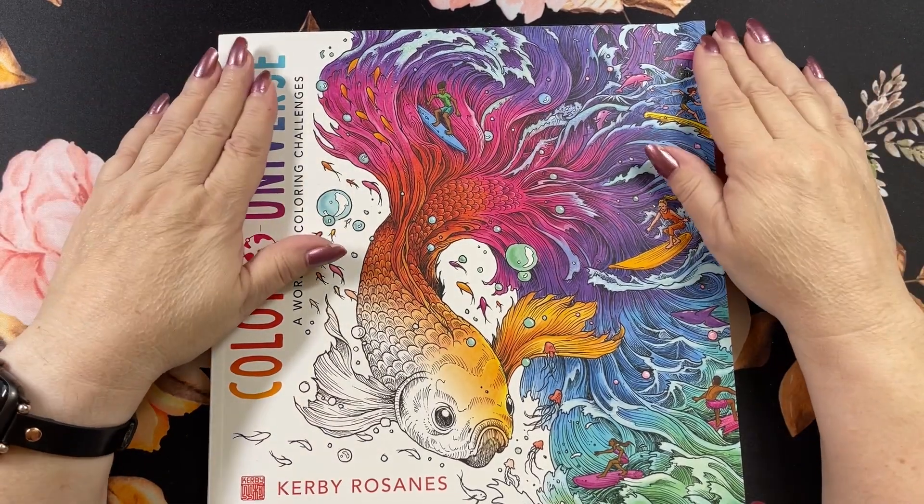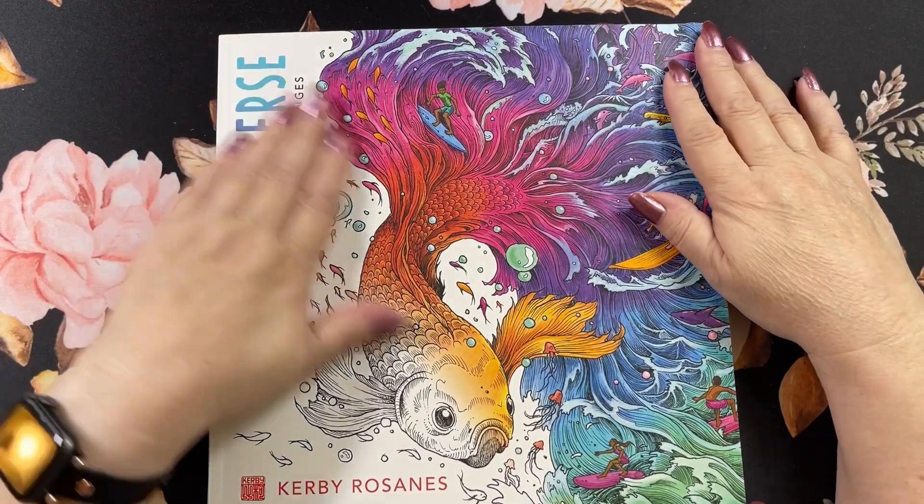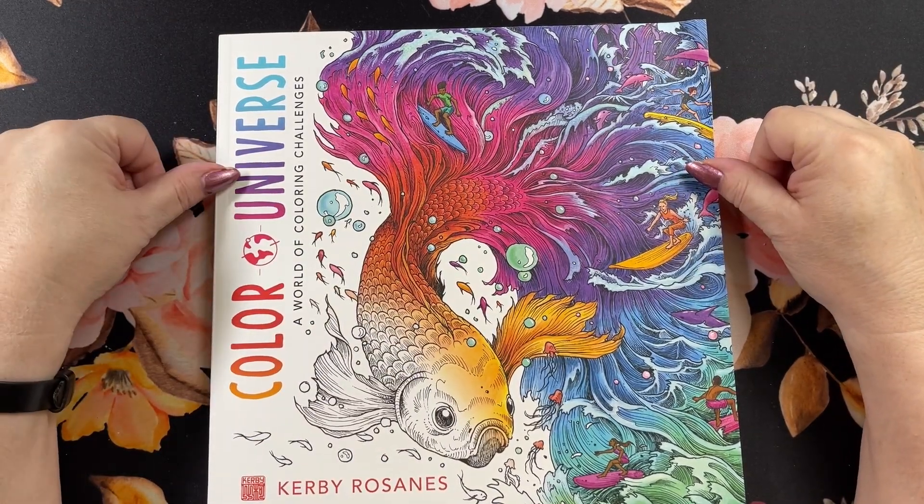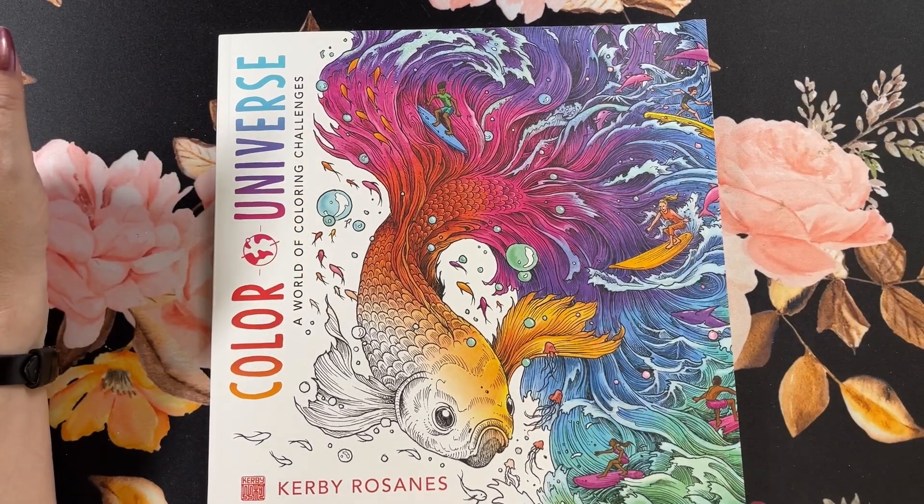Hi guys, it's me Karen, and welcome back to my channel. If you're new, welcome. Today I'm going to do a flip through of this book here, Color Universe, A World of Coloring Challenges by Kirby Rosam.